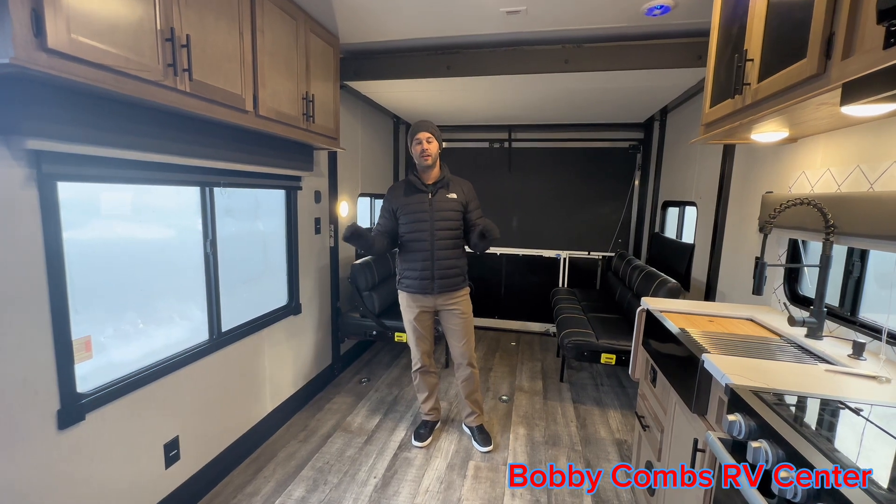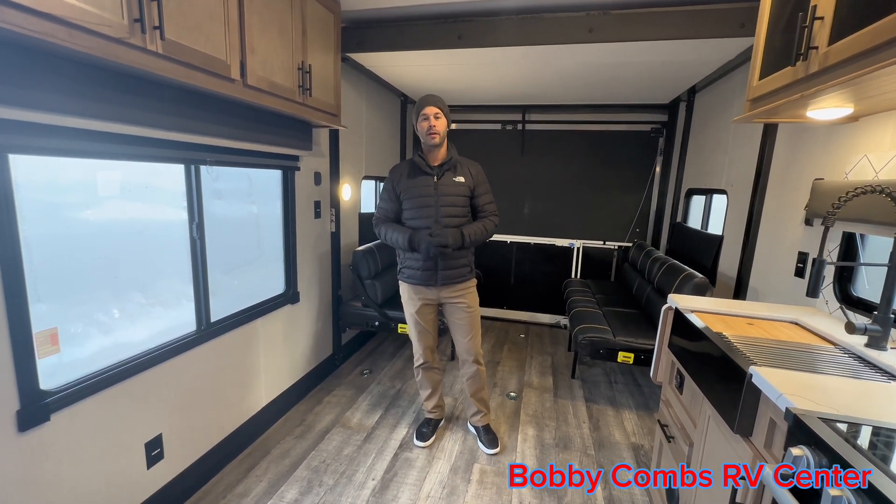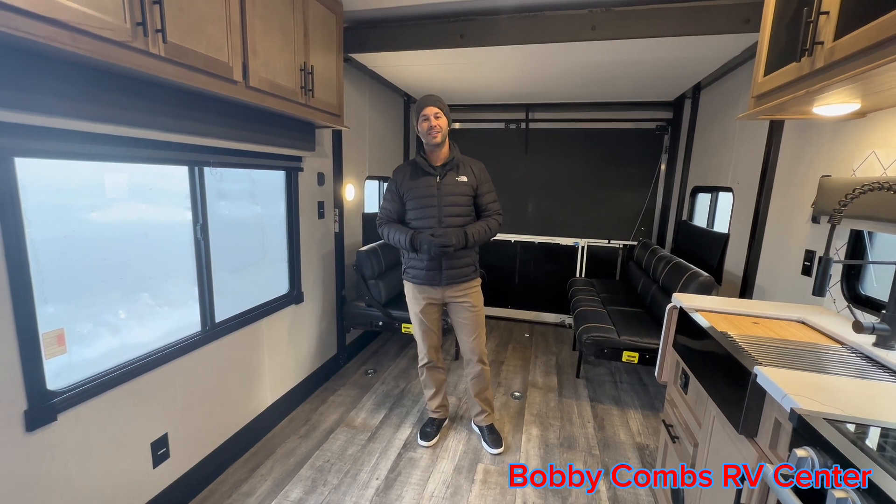This refrigerator is 10.6 cubic feet. So if you're interested in this unit, if it hits those hot-button items for you, please come on down to Bobby Combs in Coeur d'Alene and check it out.